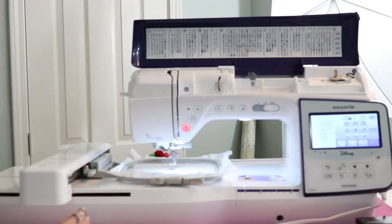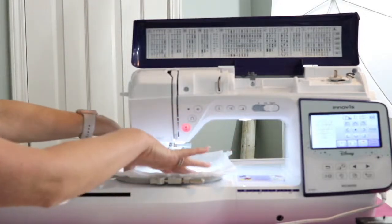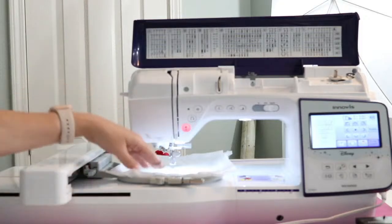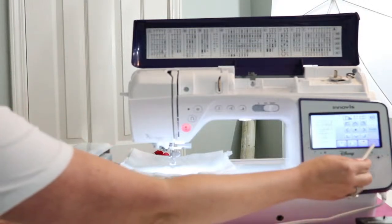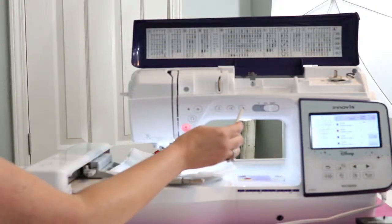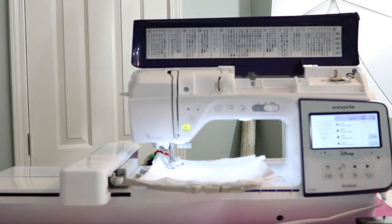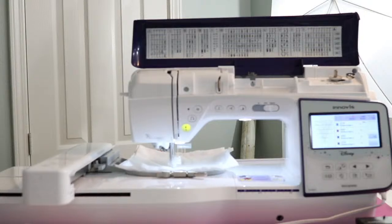The hoop is on. The first step is actually not a placement stitch — you want to go ahead and lay down your quilt batting. You don't need any spray adhesive, just cut a piece as big as your hoop, lay that down, and then you can start stitching. I'm going to hit embroidery. The first step is the outline of the triangle. I'm going to lower my presser foot and stitch.